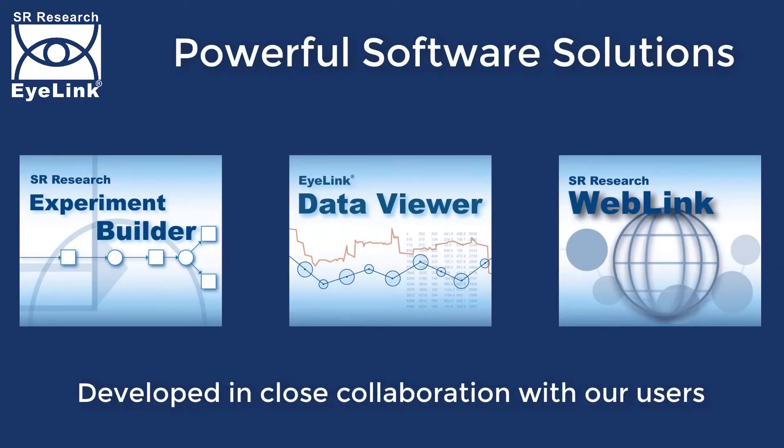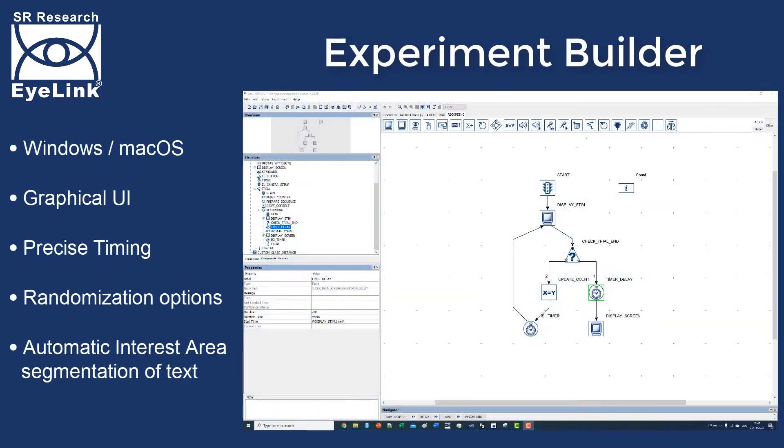Our world-leading hardware is supported by powerful and intuitive software, the result of years of development driven by our exceptionally close relationship with the eye-tracking research community. Experiment Builder is a sophisticated and powerful drag-and-drop graphical programming environment for creating screen-based experiments.